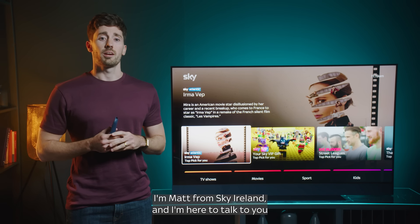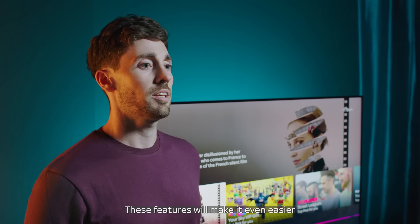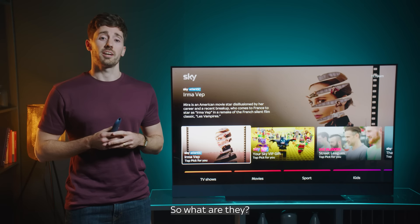Hi everyone, I'm Matt from Sky Ireland and I'm here to talk to you about some of the features on Sky Glass, the new TV from Sky. These features will make it even easier to get to the things that you want to watch. So what are they? Let's take a look.